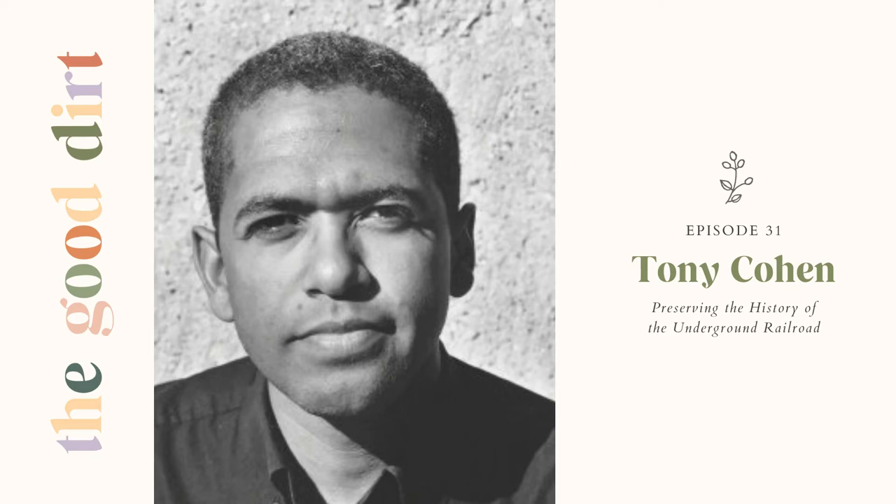In May of 1996, I walked from Sandy Spring, Maryland to Buffalo, New York, where I crossed the Niagara River — eight weeks, five states, about 800 miles. Then in 1998, I did a second walk from Alabama to Canada — three months, ten states, a little over a thousand miles — and crossed into Canada from Detroit.